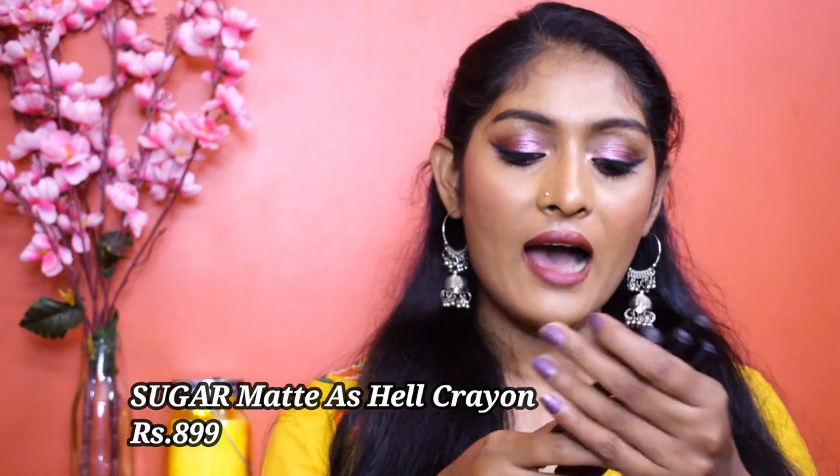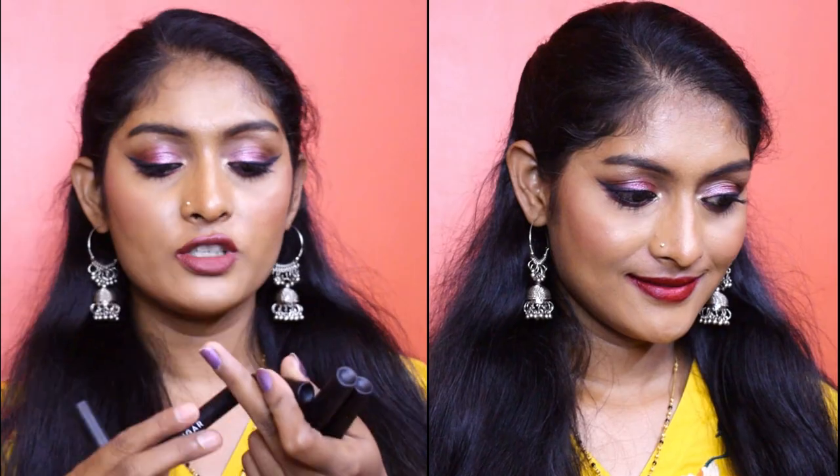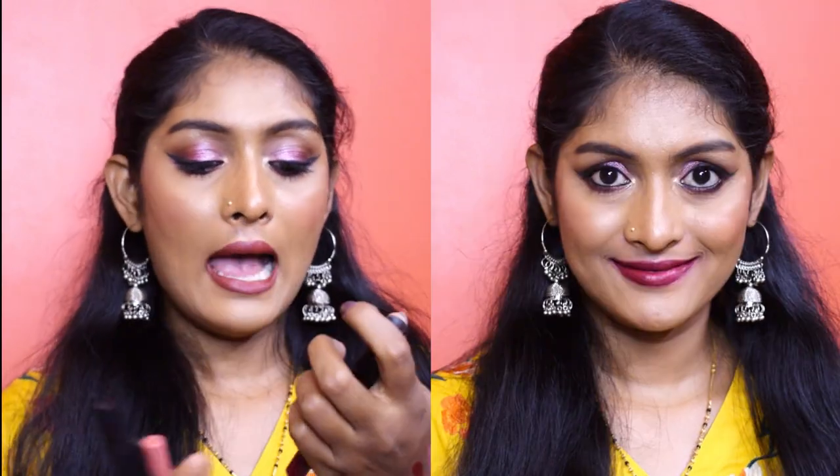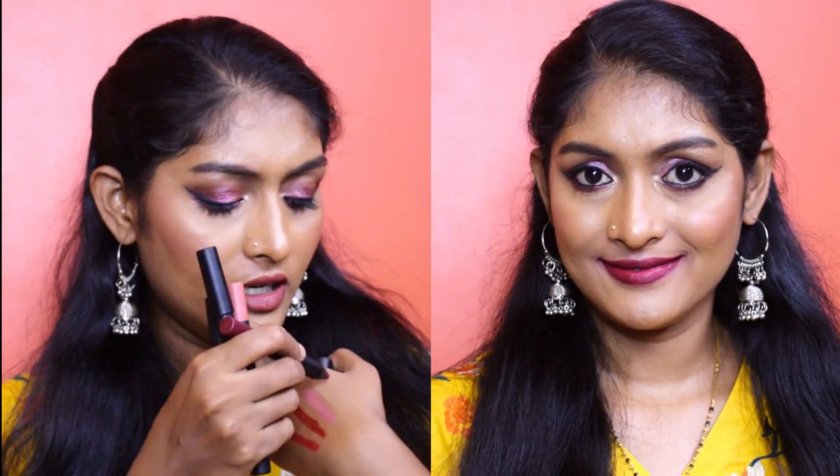Next are their Matte as Hell Lip Crayons — I love them so much I got four shades. These are creamy, long-lasting, perfect for everyday use and occasions. Let me swatch all four: Scarlet Ohara is the perfect red; Poison Ivy is a deep maroon; Buffy Summer is a nude I reach for with darker lipsticks; and Rachel Berry is a beautiful, fairly unique berry shade. I would highly suggest these lip crayons — you will not regret them at all.